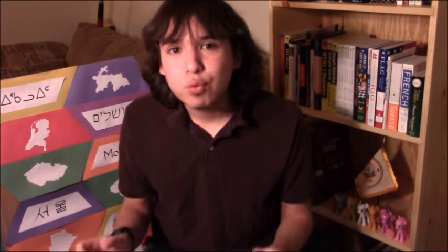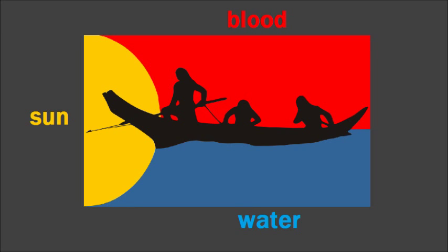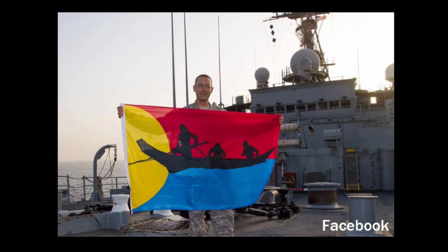Number six is right in the same area as the Chinook Nation — it's the Klatsop Nahalem Confederated Tribes flag. You have yellow representing the sun in this really cool semi-circle design, blue representing water, and red representing blood. The image of canoers paddling a canoe together in black represents the Klatsop Nahalem people sticking together. Here's also a cool picture from Facebook of the designer of the flag in the navy showing it off. It's a really neat, unique design — good job.